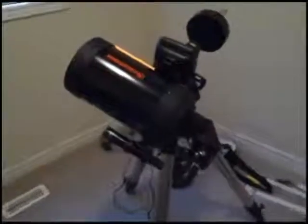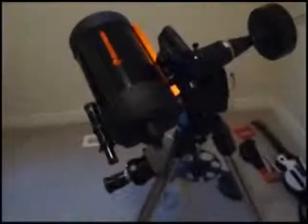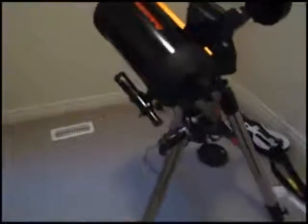This is my newest toy. It's a 6-inch Schmidt-Cassegrain telescope. I was into these things a long time ago and after many years decided to get one and try one out.